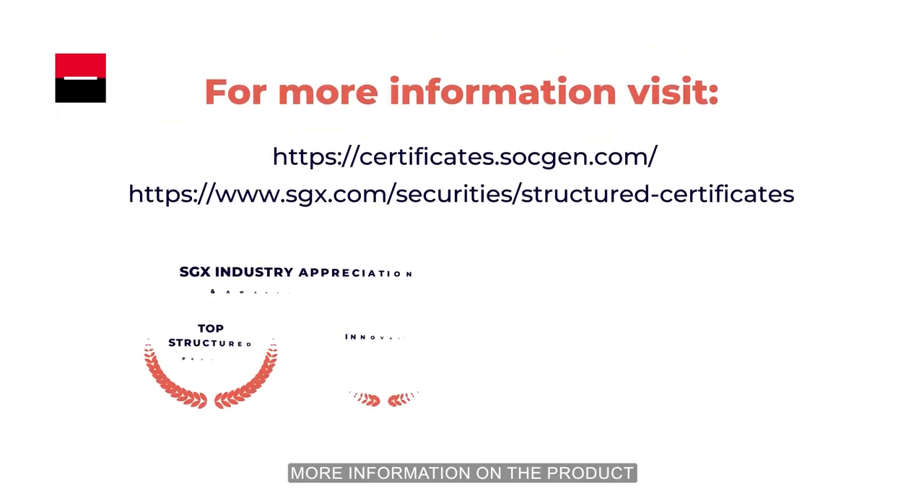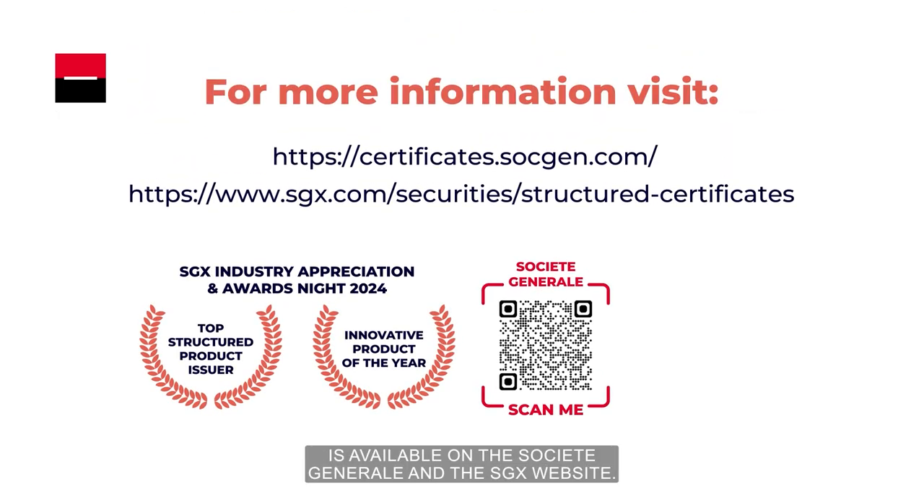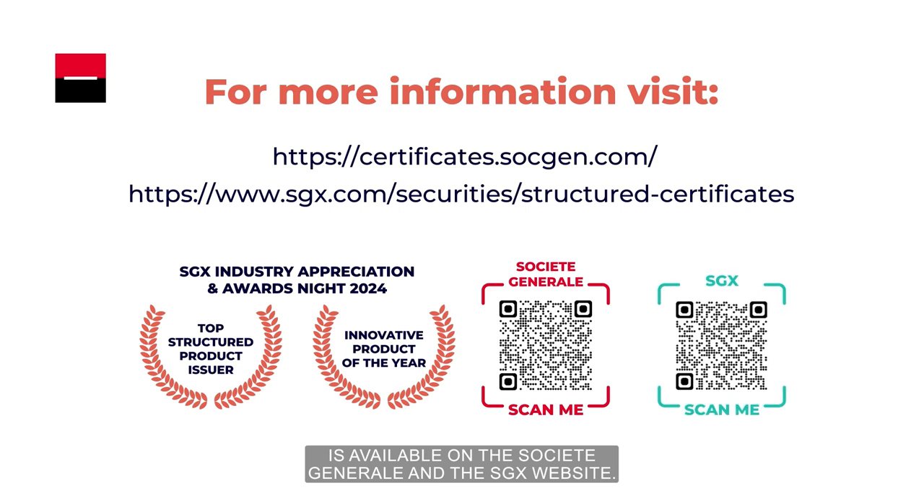More information on the product is available on the Societe Generale and the SGX website.